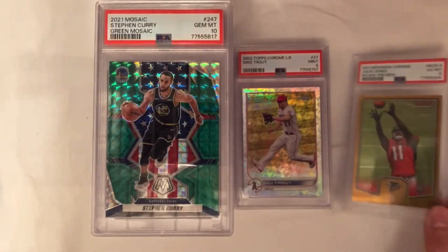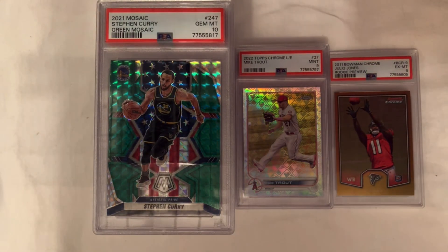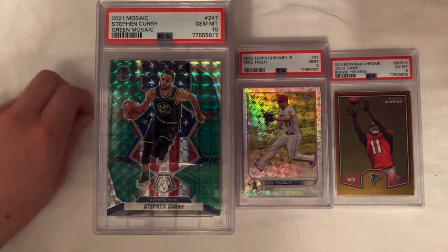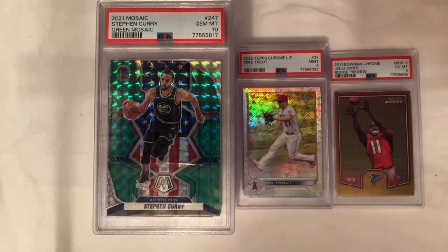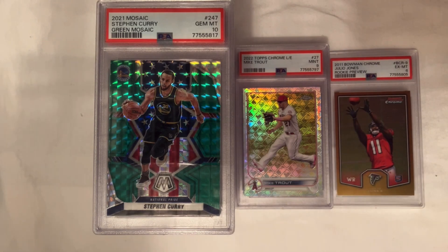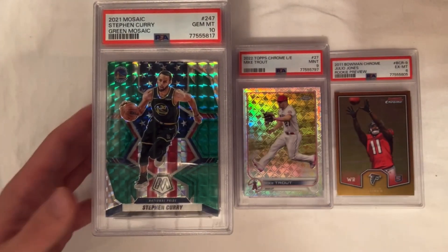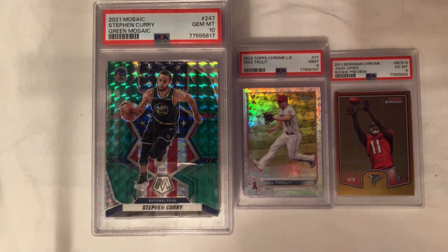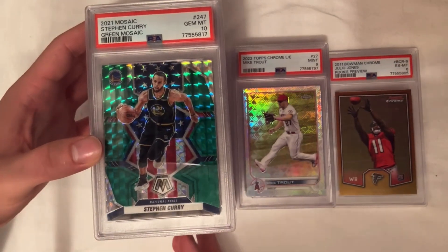Overall: 24 out of 30 PSA 10s — that's 80%. If you took out the PSA 6, it would have been 24 out of 29, so a little better than 80%. That's right where I want to be. 80% means I think I'm sending in the correct rate of cards — not leaving 10s on the table, but also not digging myself a hole with 9s and below that are essentially just sunk costs. If you're interested, the cards are listed on my eBay store — link in the description.